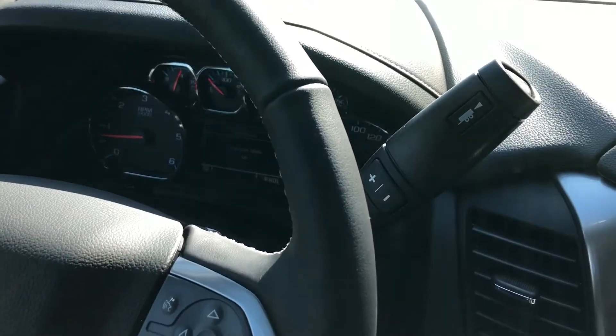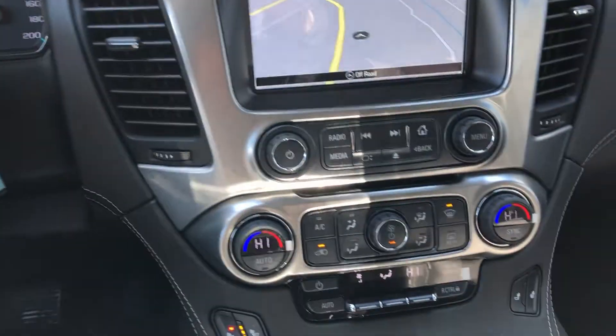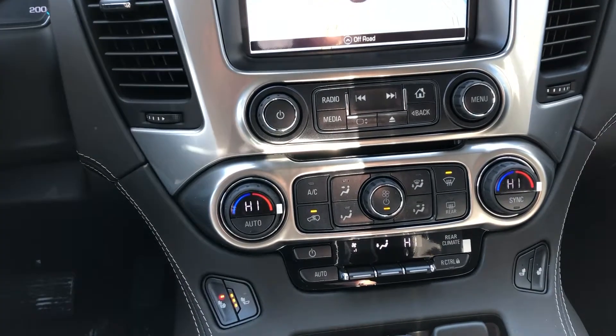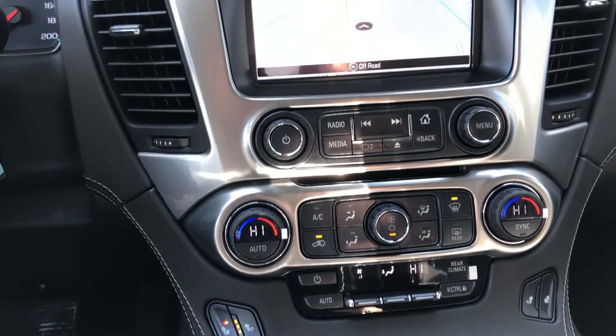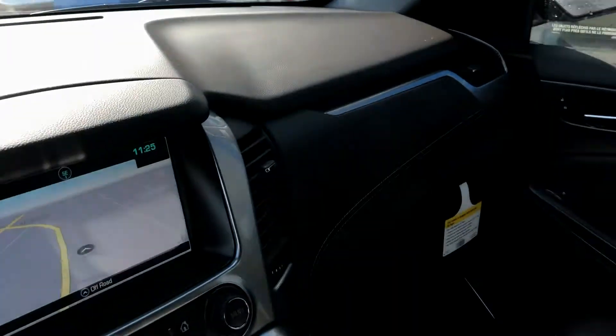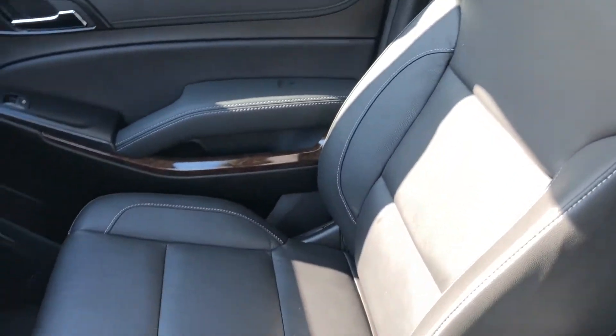Column shifter with the trailer select button, heated leather seats, and AC rear climate controls up here as well. There's an 8-inch touchscreen for your navigation, audio, and climate controls. Beautiful jet black leather interior with white stitching, and a look at those beautiful leather heated seats.